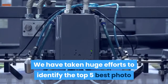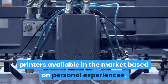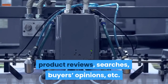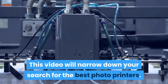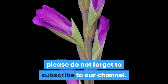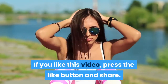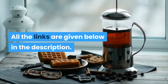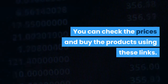We have taken huge efforts to identify the top 5 best photo printers available in the market based on personal experiences, product reviews, searches, buyers' opinions, etc. This video will narrow down your search for the best photo printers. If you are new to our channel, please do not forget to subscribe. If you like this video, press the like button and share. All the links are given below in the description — you can check the prices and buy the products using these links.